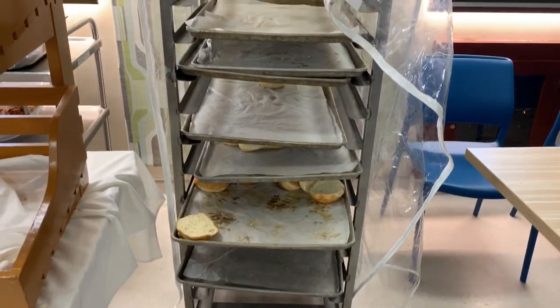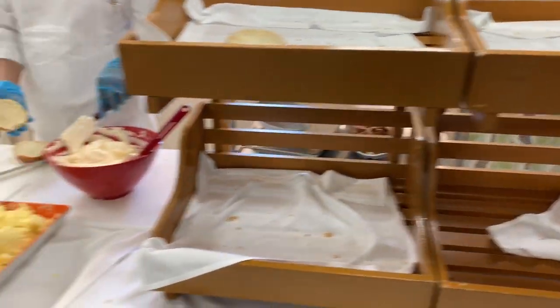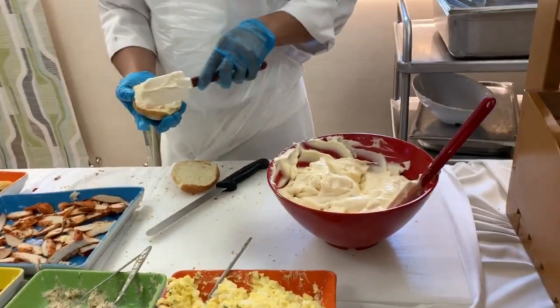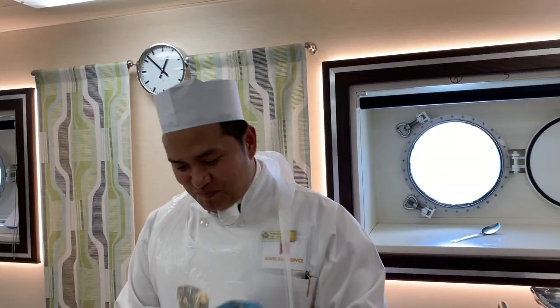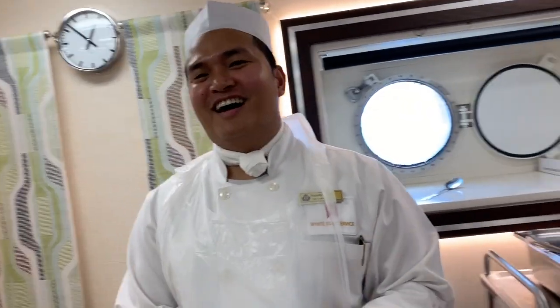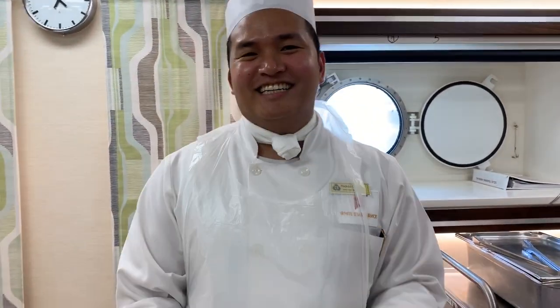You can see this trolley — they bring bread from the kitchen in this trolley. Then they put it over here, and you see this chef, he is making — he will help you to make sandwiches. You just need to tell him what sandwich you want and he will add the other things in it. For example, I will just show it to you.